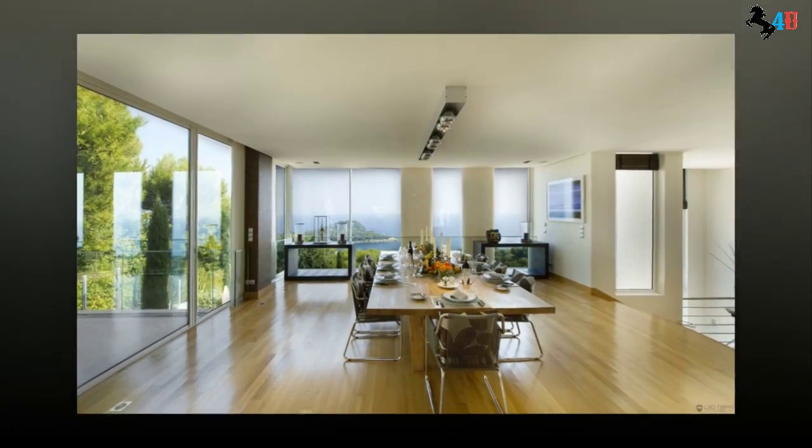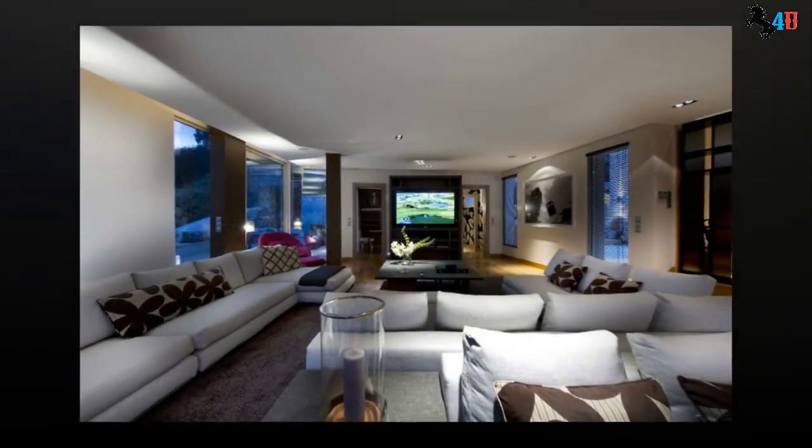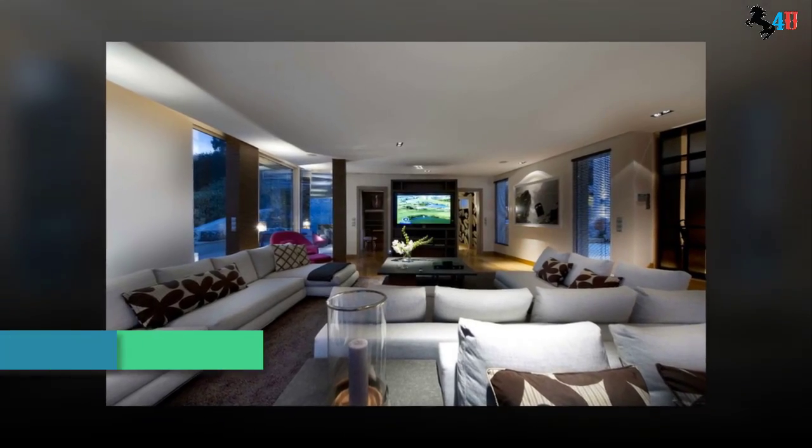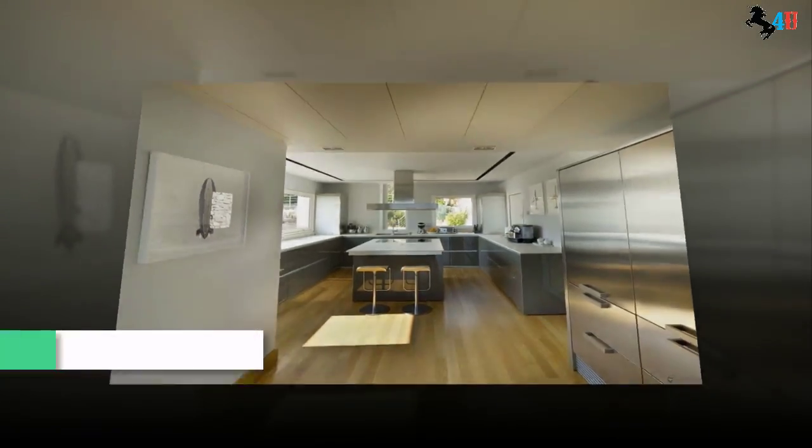The interior of the villa features contemporary decoration. There is a fully equipped gym, a spa, an indoor pool, and a modern upstairs kitchen with a lift connected to a personal kitchen, with 7 bedrooms and 7 bathrooms.